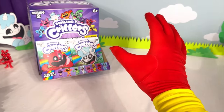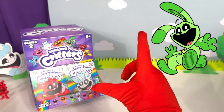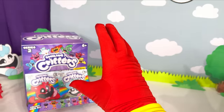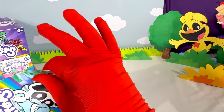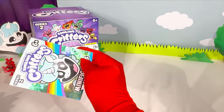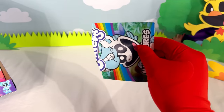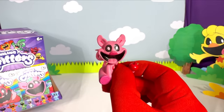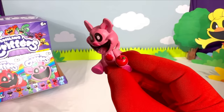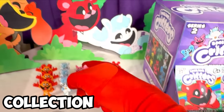Next bag, hopefully we can get a brand new figure — even better, a Catnap figure! Or even better, a Hoppy Hopscotch figure! Or maybe, just maybe, the Bubba Bubba Fett figure! Bag number 12, and we are now halfway done with this mystery box! What's inside bag number 12? Another Picky Piggy duplicate! Picky Piggy is such a great figure — they did an awesome job on this thing! Let's add it to the collection!